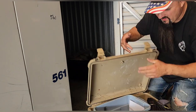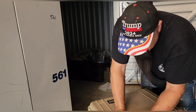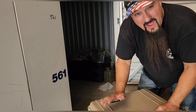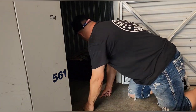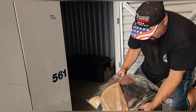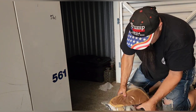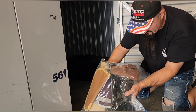That box looks way better than it was. Guys, I cannot complain — all that ammo, a black powder pistol, wow. Guys, these are all gun holsters — all different gun holsters, no guns in there, just the holsters. A whole bag of gun holsters — that's awesome!